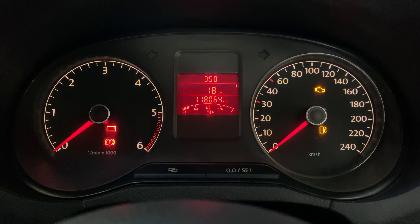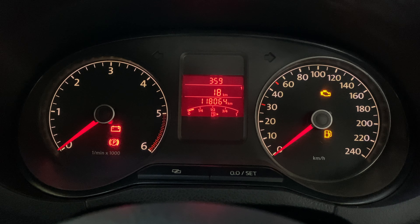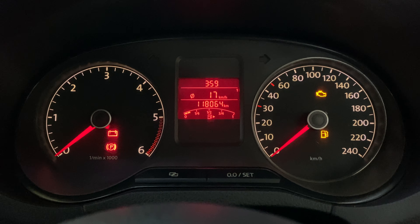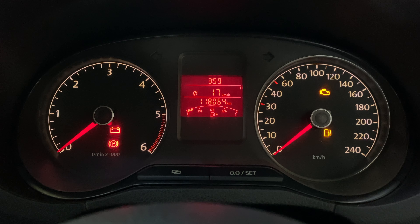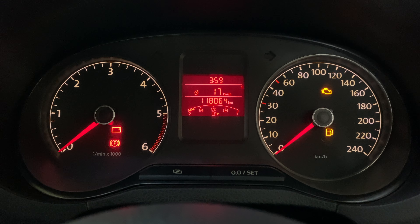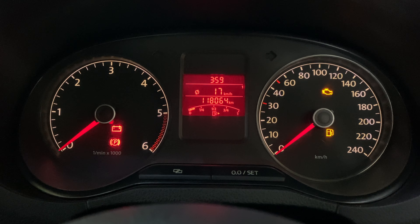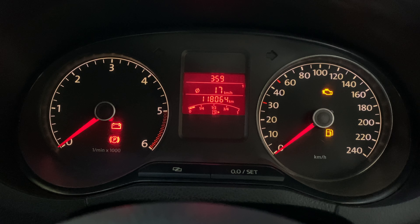The next thing we have over here says 18 kilometers. So that is the distance traveled since the ignition was switched on. And we have something over here which is 17 kilometers per hour with an O that has been struck through. So that is the average speed. The average speed will be shown after a distance of approximately 100 meters, and the display would show dashes until this point. This is updated approximately every five seconds.